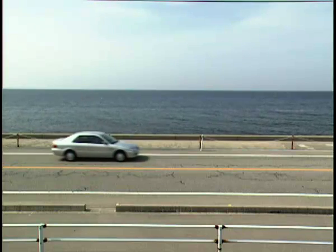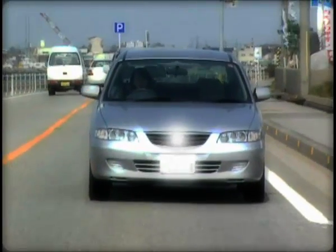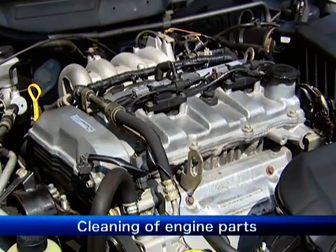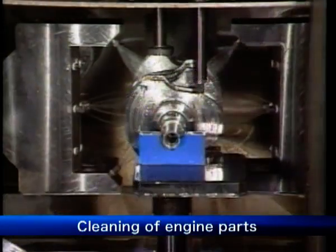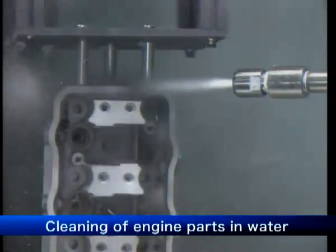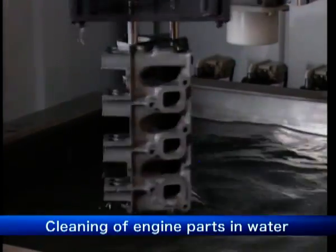Sugino Machine's technologies are used in many fields, including the automobile, home electrical appliance, petrochemical, and medical product industries. In particular, our technology is utilized in fields related to the automotive industry. High-pressure water deburring cleaning equipment is used for parts with a complex shape, such as crankshafts and cylinder heads.